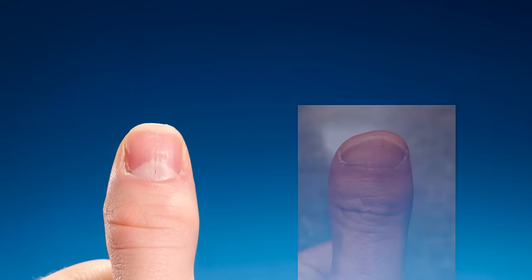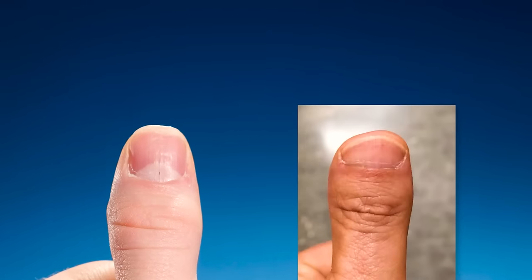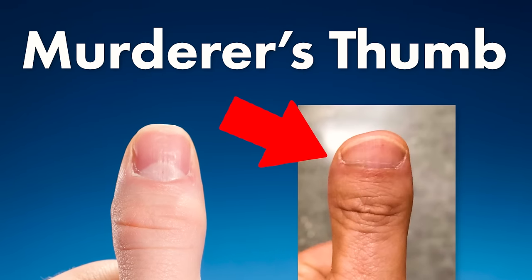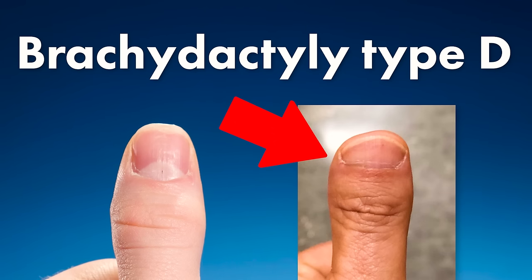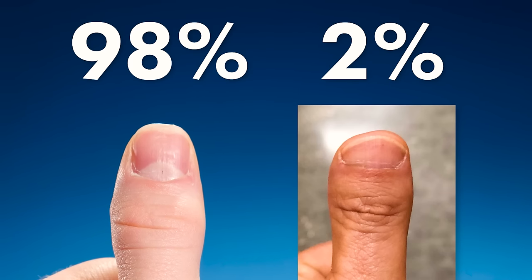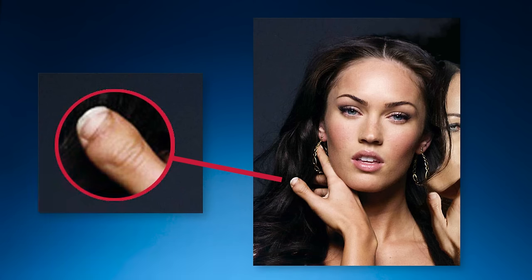Keep looking at your thumb. Does it look like this, or is it shorter and wider? This is called a murderer's thumb — or if you're a doctor, Brachydactyly type D. It occurs in 2% of the population. Very rare.